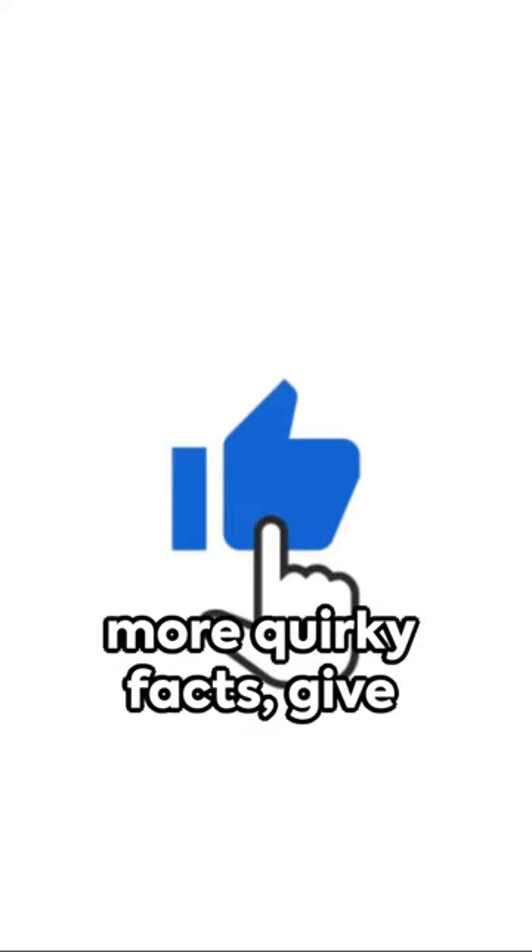If you're hungry for more quirky facts, give that like and subscribe button a click. Stay tuned for a buffet of brain-tickling tidbits.